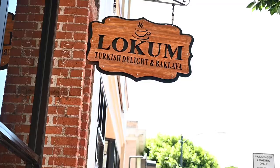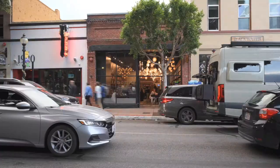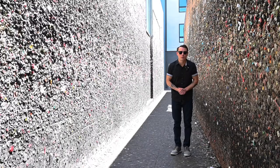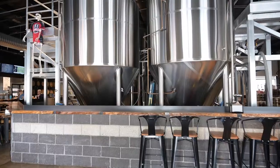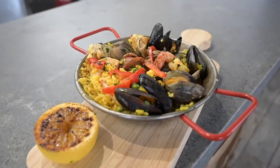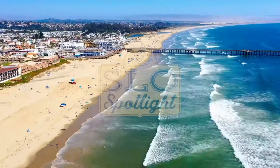All right guys, today we're here at Locum in downtown San Luis Obispo, gonna get behind the scenes, sample some of the wares, talk about some of their eclectic offerings in this beautiful storefront. Stay tuned. Hi, my name is Jay Bond, I run Bond Real Estate. I made it my mission to showcase all the eateries, bars, wineries, and everything else SLO has to offer. Join me for the Slow Spotlight.